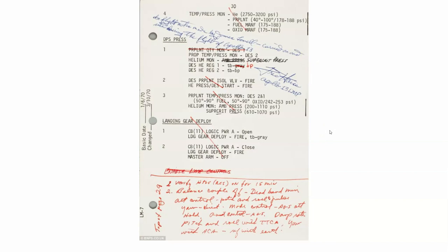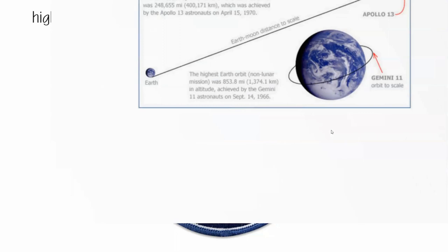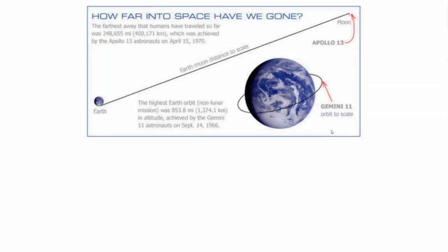If there's some positivity to take from Apollo 13, it's that the crew holds a Guinness World Record for the highest absolute altitude attained by a crewed spacecraft: 400,171 kilometers, or just shy of 250,000 miles — a quarter million miles from Earth. In comparison, the Gemini 11 mission reached 850 miles. The record is still held by the United States.